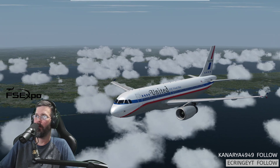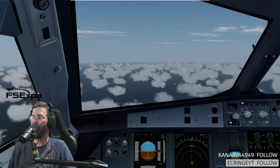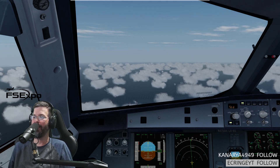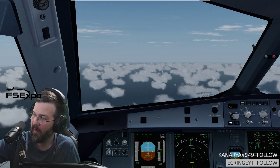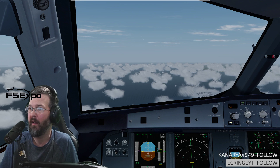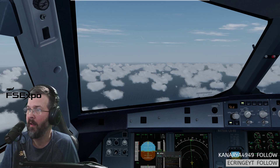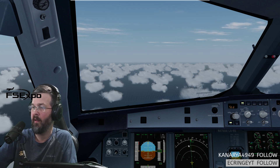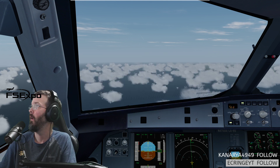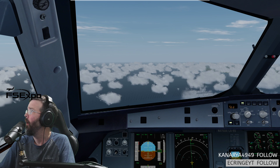United 572, contact Washington Center on 125.45, Mocha Haggai. 2545, Mocha Haggai, United 572. American 1048, contact Boston Center on 133.45, good evening. 133.45, and 561's already over there. JetBlue 723, so long. American 2115, cross Billet at 11,000, Washington altimeter 3013. 3013, cross Billet at 11,000.